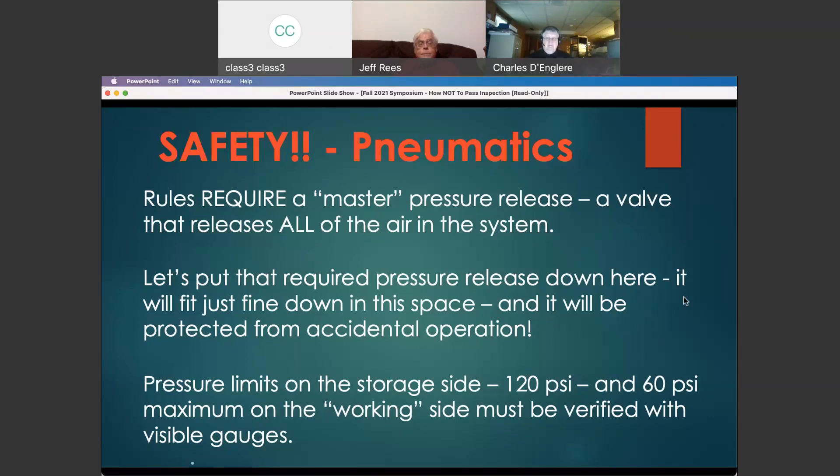FIRST limits storage pressure to 120 PSI in any storage system, and you cannot use more than 60 PSI anywhere in the robot. You've got to be able to show your inspector that those limits are being maintained — that means you have to have visible gauges on the storage side and the working side of your system. Putting those gauges where they're impossible to see is going to make your inspector's life difficult. Just think when you design your pneumatic system: where do I put that pressure release? Where do I put those gauges? Make it so your inspector can see them and verify compliance.